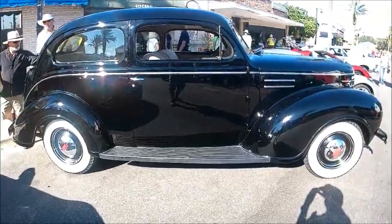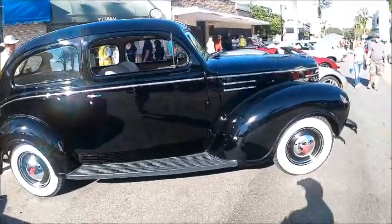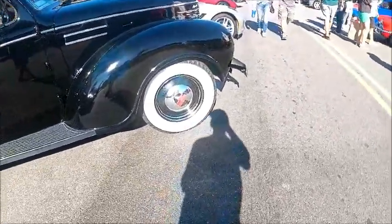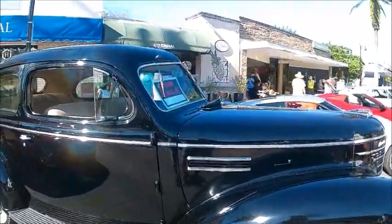This is a 1939 Plymouth Deluxe two-door sedan. Beautiful black paint looks in great condition and wide white wall tires as you can see.